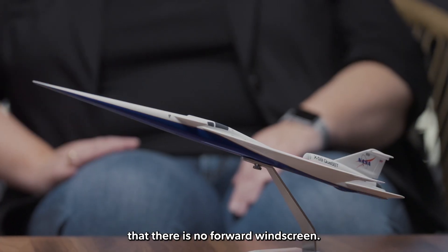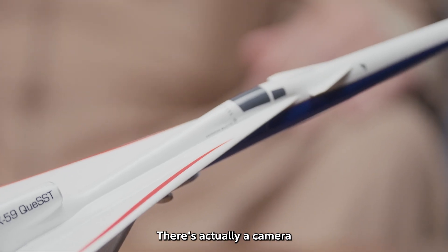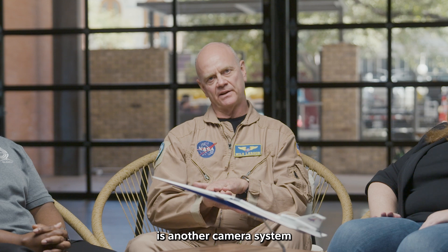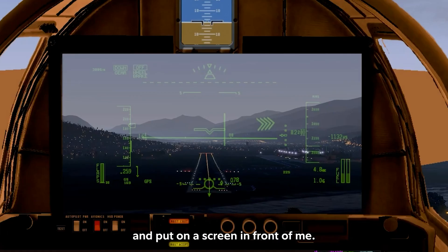If you look at this airplane, you'll notice there is no forward windscreen — I can't see out the front of the airplane. There's actually a camera on top of the airplane, and on the bottom is another camera system that'll drop out. The idea is that stitched together and put on a screen in front of me.